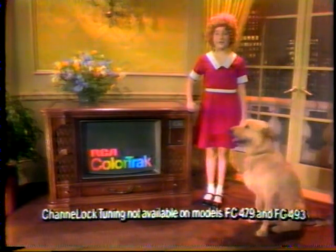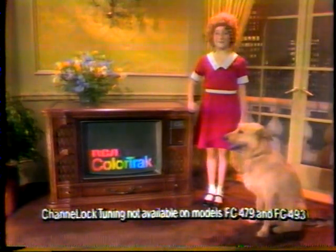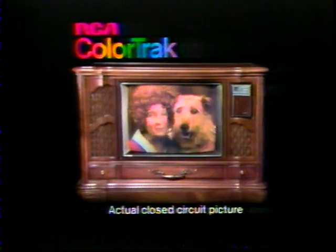And now, with channel lock tuning, it tracks the color more automatically than ever. Before you see the color, the Color Track system grabs it, aligns it, defines it, sharpens it, tones it, and locks the color on track. RCA's making television better and better.